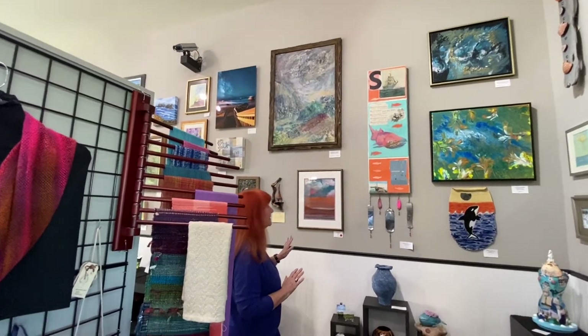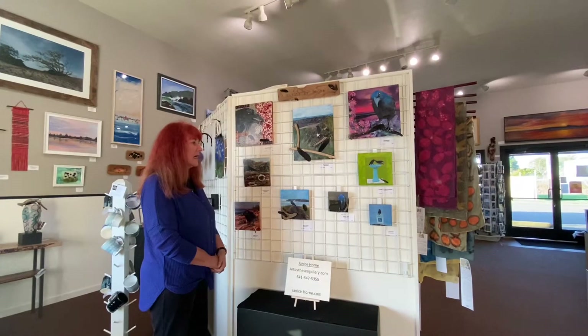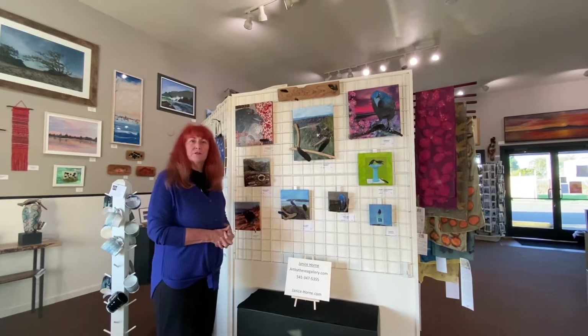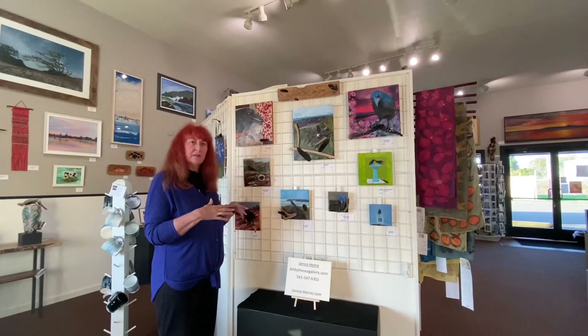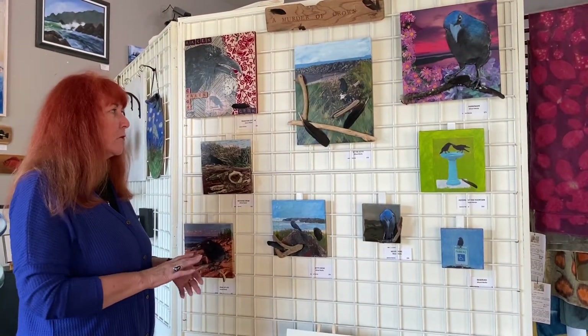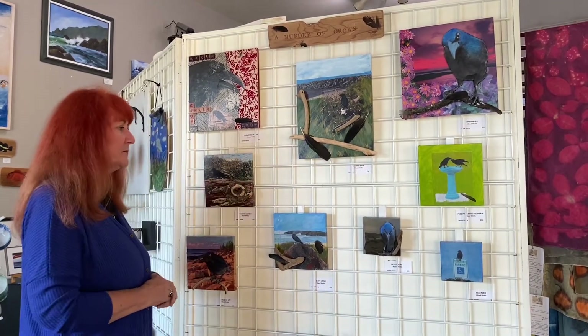We're going to move to my more current work, which is a series of crow pieces called Murder of Crows. This is pretty much assemblage and collage. For those who might not know, collage is usually considered 2D because it's laying things flat on the surface and gluing, whereas assemblage has found objects and items along with the collage pieces.